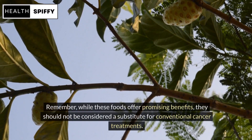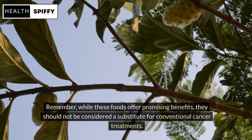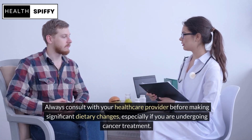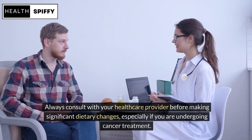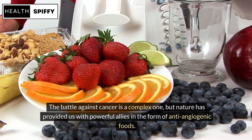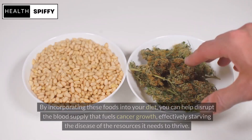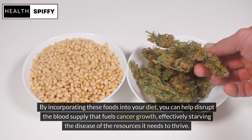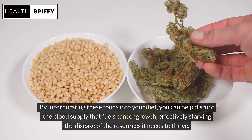Remember, while these foods offer promising benefits, they should not be considered a substitute for conventional cancer treatments. Always consult with your healthcare provider before making significant dietary changes, especially if you are undergoing cancer treatment. The battle against cancer is a complex one, but nature has provided us with powerful allies in the form of anti-angiogenic foods. By incorporating these foods into your diet, you can help disrupt the blood supply that fuels cancer growth, effectively starving the disease of the resources it needs to thrive.